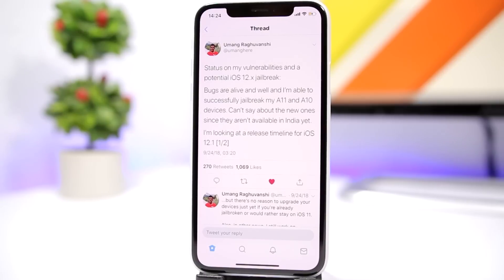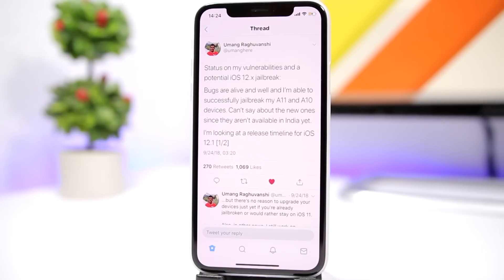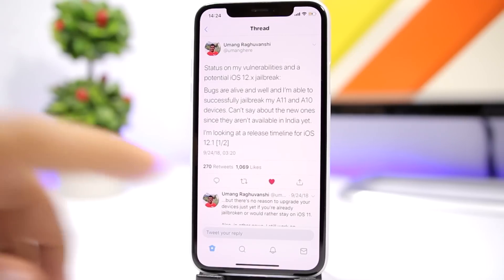Currently our biggest hope on getting a jailbreak for iOS 12 is this guy right here. Youmang is a well-known dev that has exploits for iOS 12 and 12.1. This is one of his tweets when iOS 12.1 was released on beta — he said that the bugs are alive. He was able to jailbreak his A11 and A10 devices on iOS 12.1, but he had to wait and see if those bugs would still work when iOS 12.1 was released to the public.